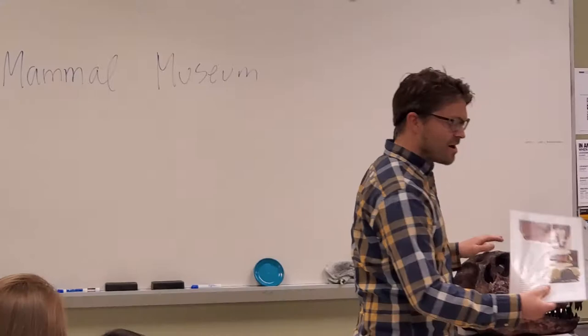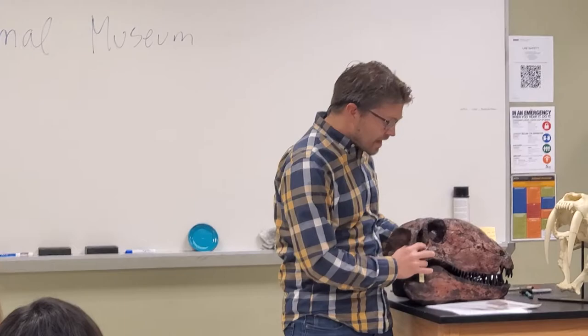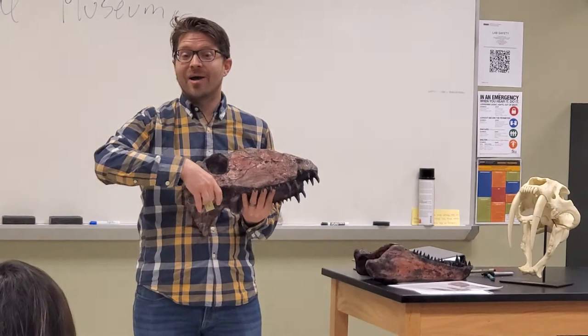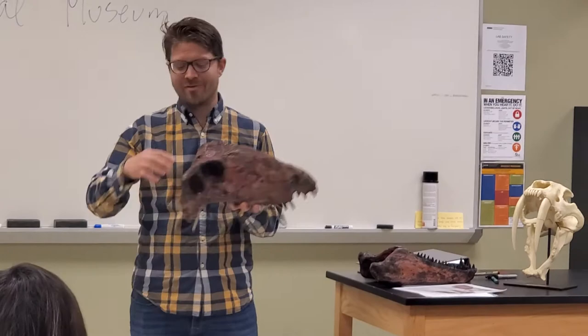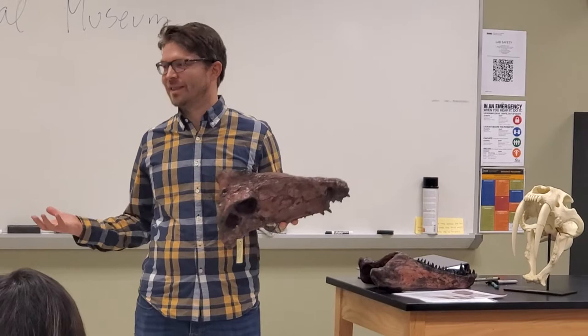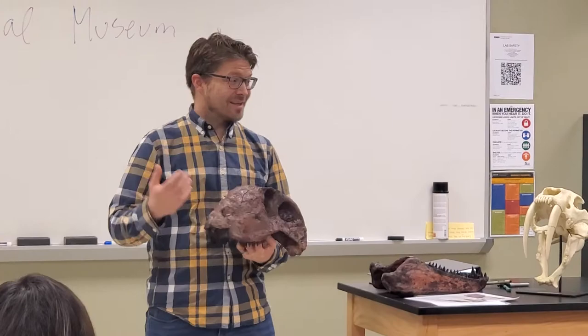Dimetrodon has this giant sail-like structure on its back — it's still debated what it was for. One of the differences you can see if you look at any skull: dinosaur skulls have these openings on the side. The Diapsid name means 'two holes.' This one just has one hole. If we had a T-Rex skull to compare, there would be a second hole up on top, and you'd know it's in the reptile lineage. Looking at any skull, you can tell which lineage it's from. It's pretty amazing that this kind of ancestor led to all the different mammals we can see in this room.